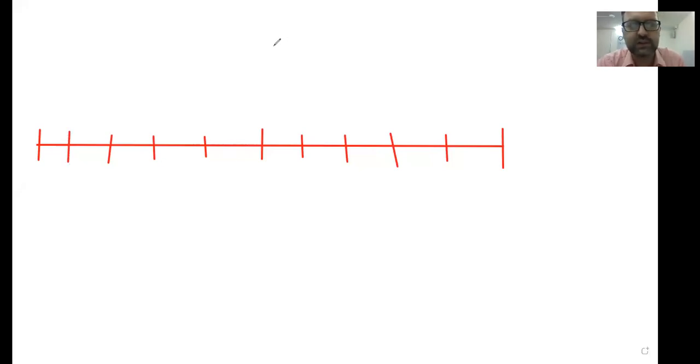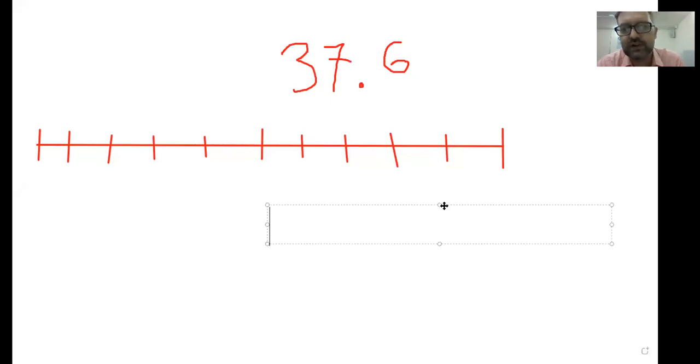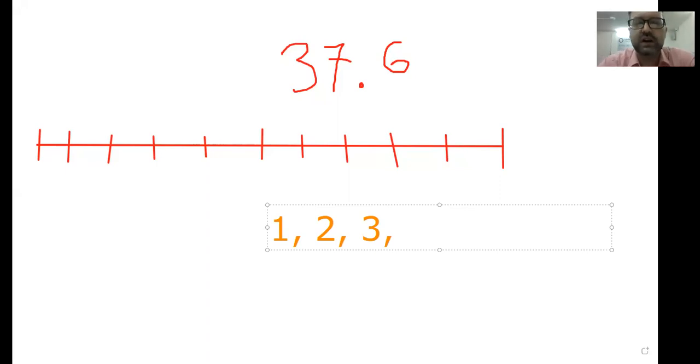I'm just going to give you the example here of 37.6. So if I tell you to round this number to the nearest whole number, what am I talking about here? First, let's make sure we know what a whole number is. These are our friends: one, two, three. I'm sure we know how to count by whole numbers. We can keep going on and on.